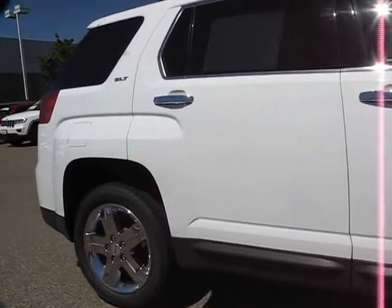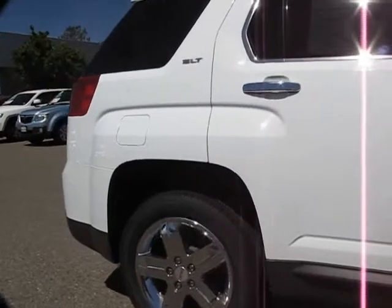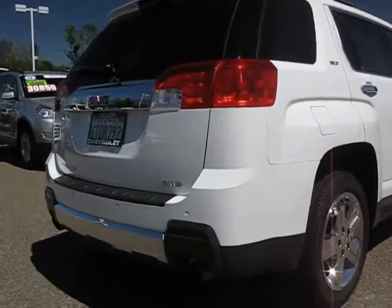Keyless entry, moon roof, parking sensors, air conditioning, and has less than 35,000 miles on the odometer.